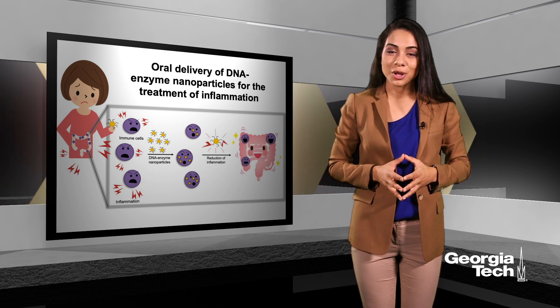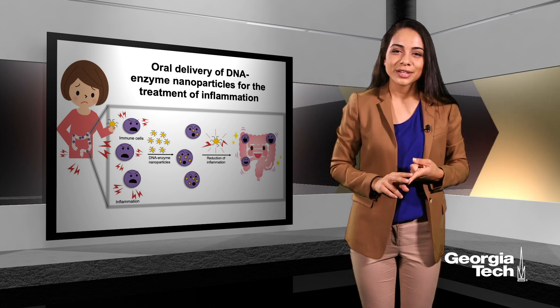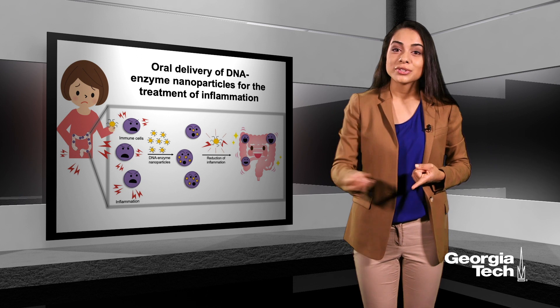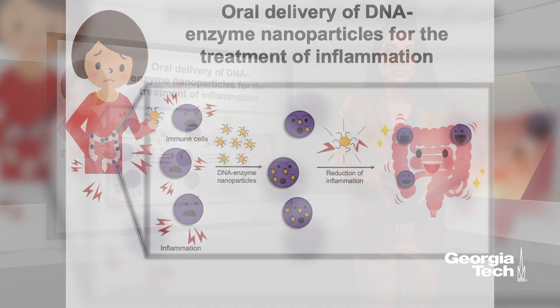My thesis project aims to solve both those problems. First, we're creating an orally deliverable nanoparticle-based therapeutic that you take in the form of a pill, just like you would take a vitamin pill in the morning. The idea here is that this formulation will only become active in the large intestine because of the digestive enzymes and the specific environment there.